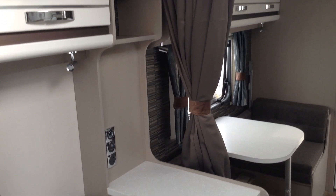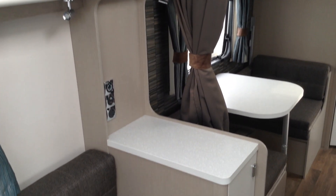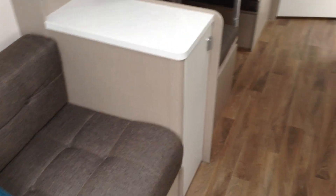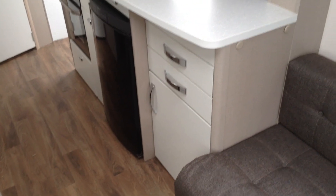The side dinette makes into a lower and upper bunk. Somewhere to put your TV too. Got a very modern contemporary wood-effect floor on, and it does come with the tailored loose-laid carpets.